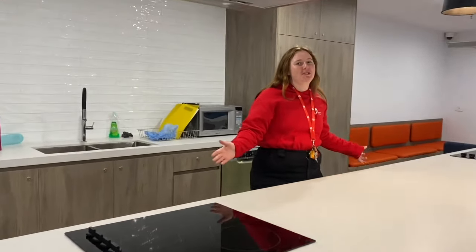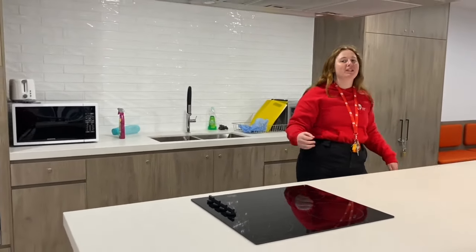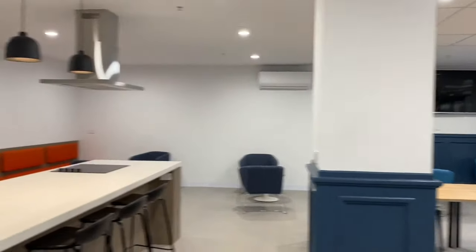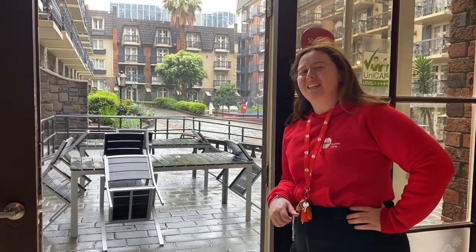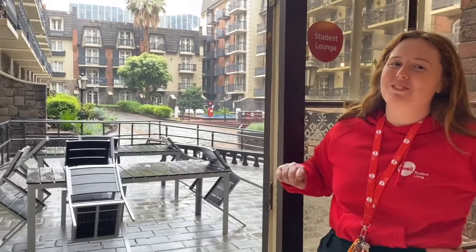This is one of our most social areas. The communal kitchen is part of the games room and it's perfect for making food with your friends, watching your favourite sporting events on the big TV, and just hanging out and meeting people. Four seasons in one day, am I right? It was sunny this morning but it's rainy this afternoon. When it is sunny, this is the perfect place to enjoy some alfresco dining.